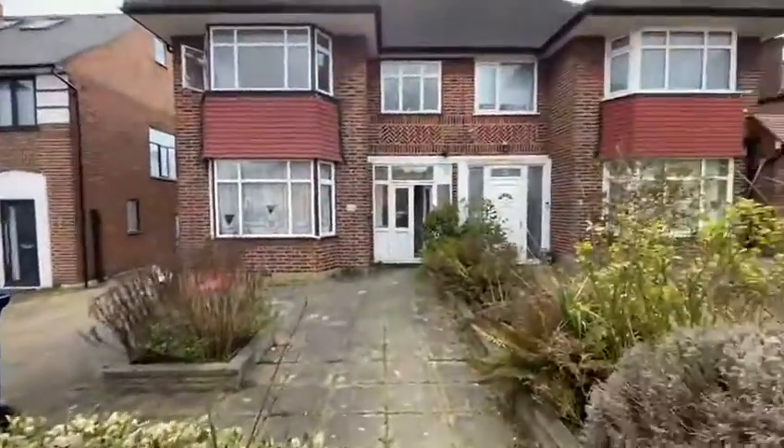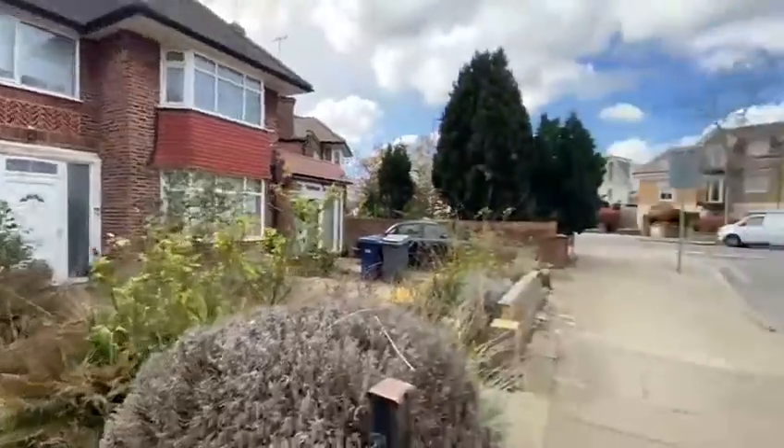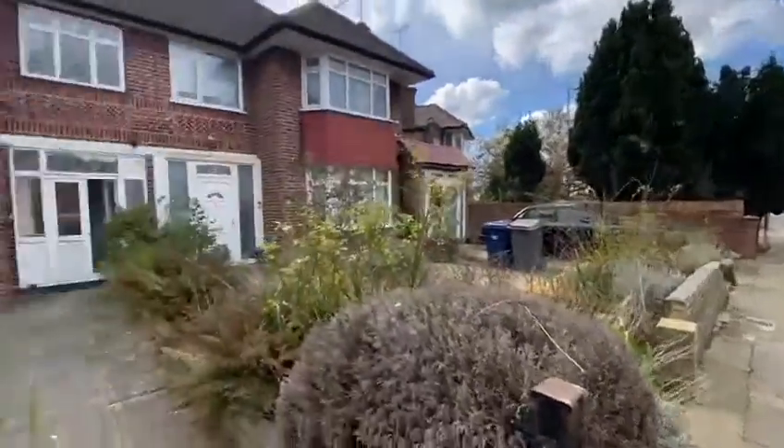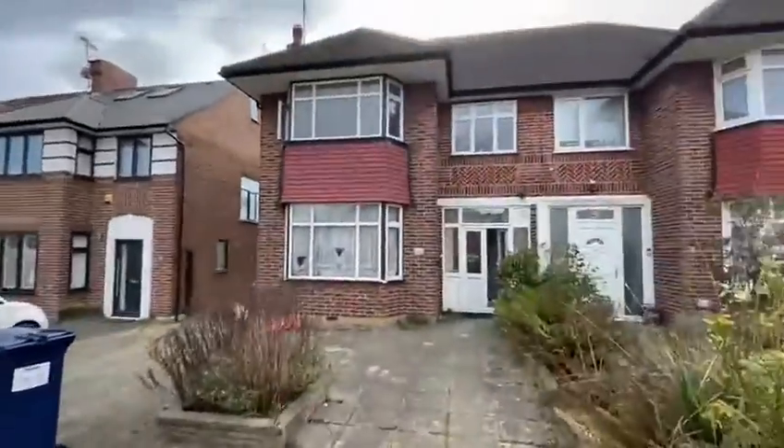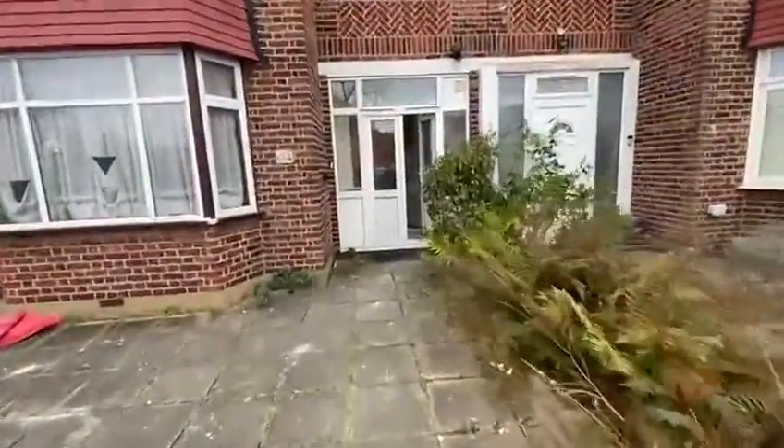So here we have Thornfield Avenue, Mill Hill, NW7. This is the house — it's a bit of a building site at the moment.